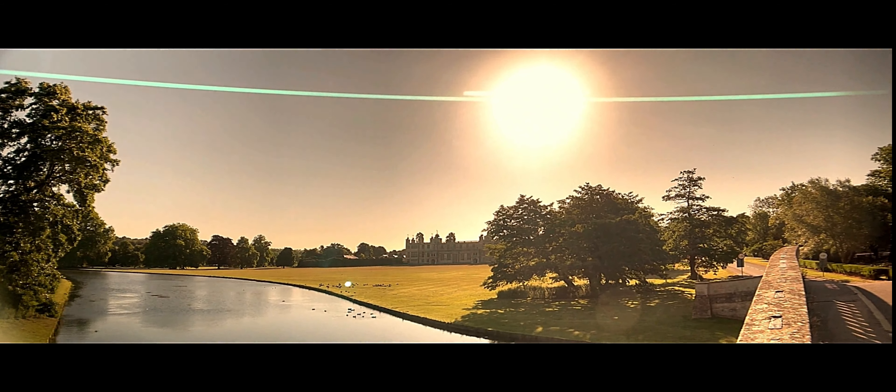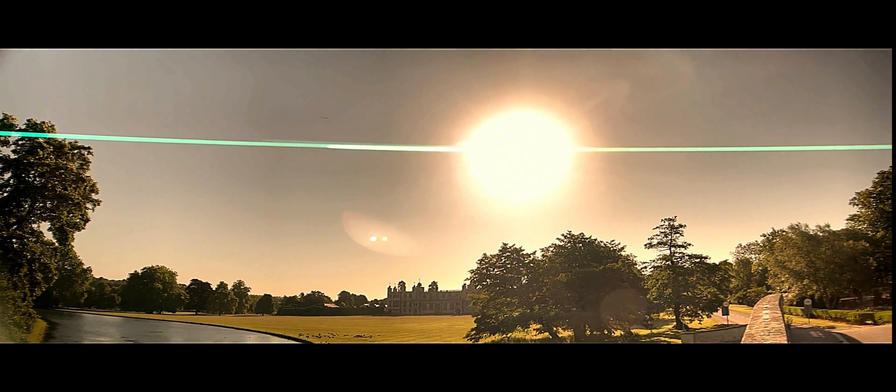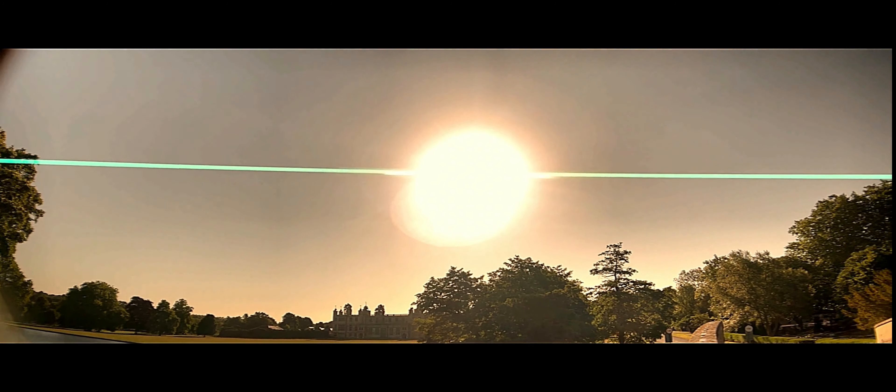Let's see if we can get some sunflare. Yes, there it is — bright as a button.